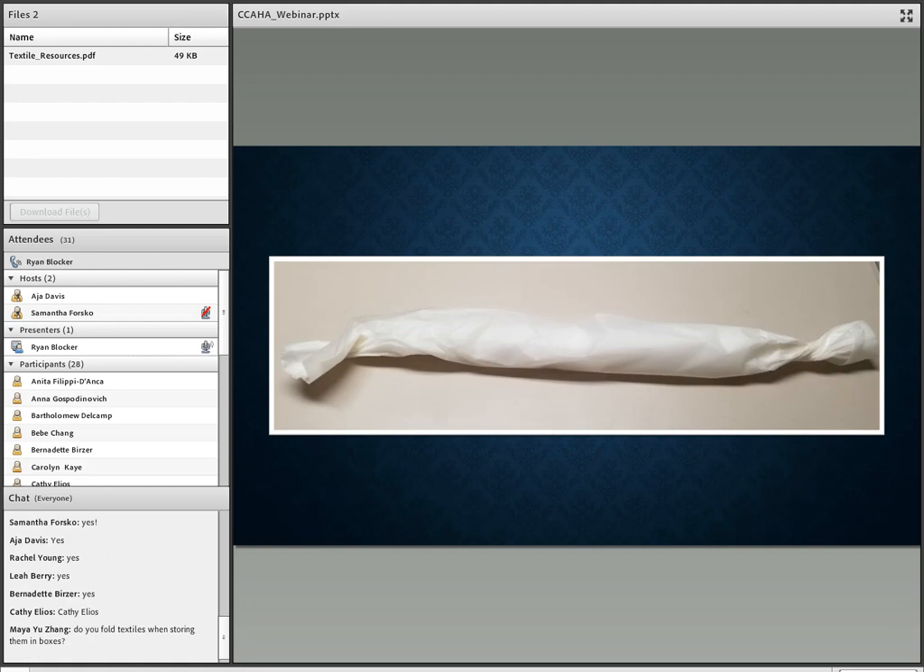Rolled acid-free tissue paper is invaluable in storage — we use pieces like this to pad textiles. To make your tissue padding, take a sheet of acid-free tissue and accordion-fold it back and forth about halfway, then roll the rest up and twist the ends to make it more secure. To answer a question: yes, you can fold textiles when storing them in boxes, as long as the textiles are padded in the folds and you're creating gentle curves, not sharp creases.